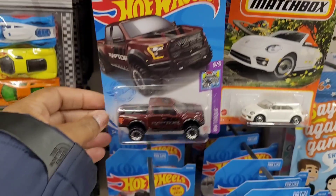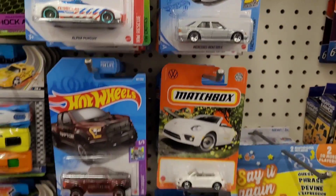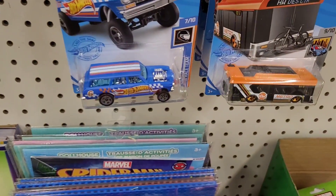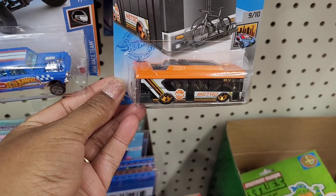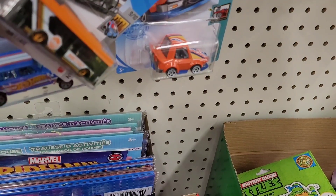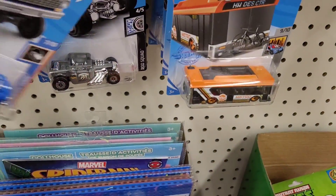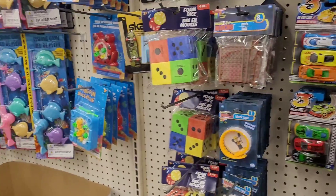Looks like they have out some new little Hot Wheels — look at this, it's cute! Have a little truck, that little car, and that one and that one. Oh, that's nice — the little metro bus, look at that! They have that little tiny car right there. Those are cute.